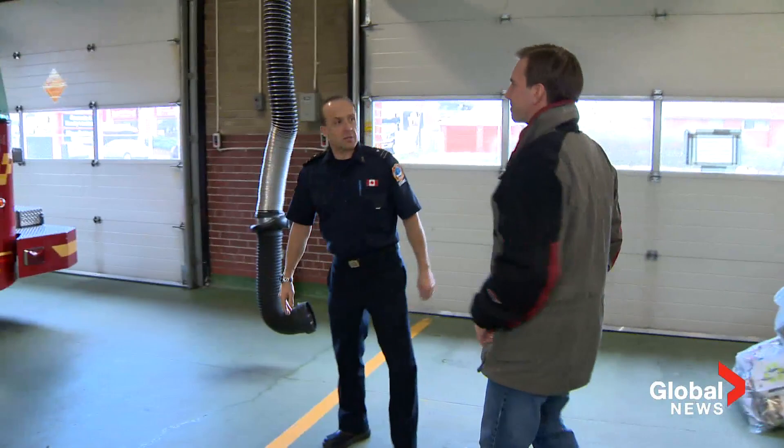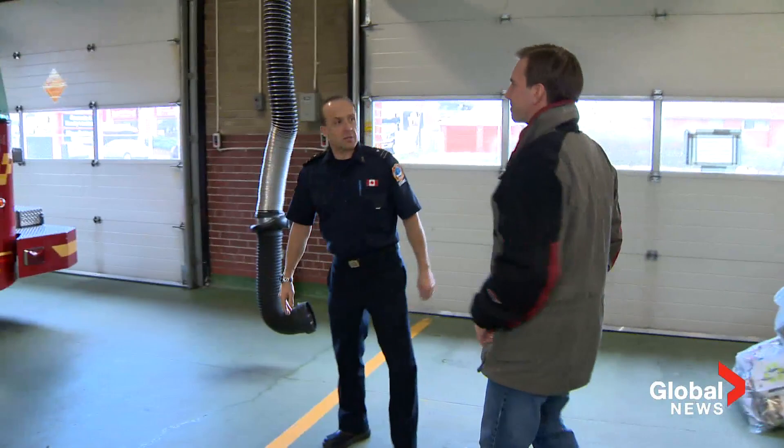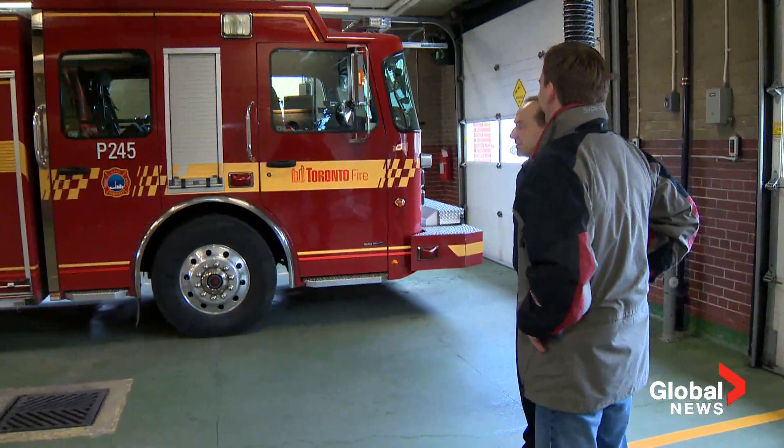So this is the apparatus floor, as we call it, and pumper 245. That's quite the apparatus. Quite the apparatus. So you'll be on the back of that with us today. Fantastic. Looking forward to it. Good stuff.